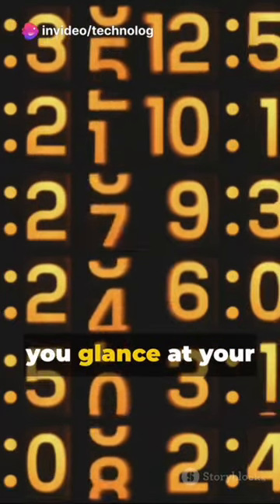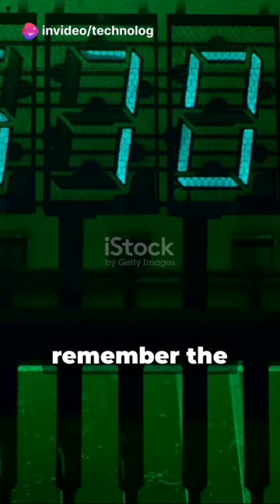So the next time you glance at your digital watch or use your computer, remember the synchronous counters. They're the silent heroes, keeping time ticking in the digital world.